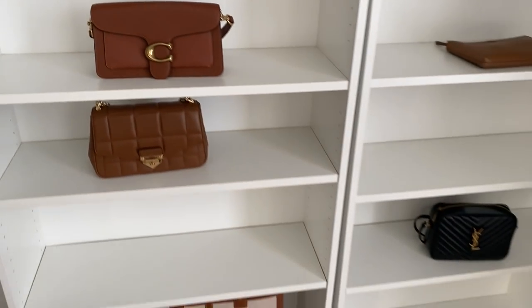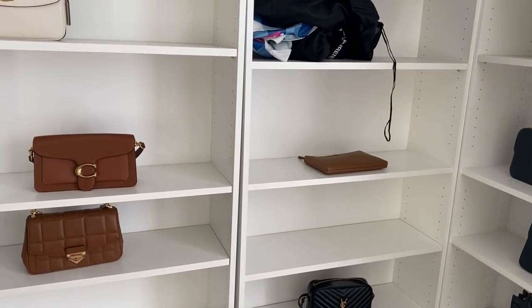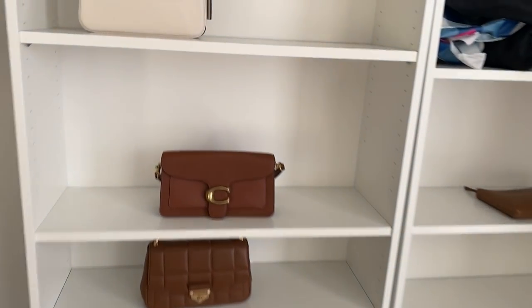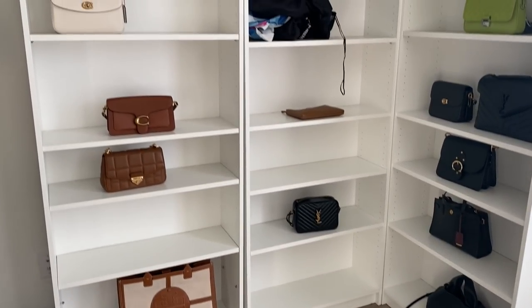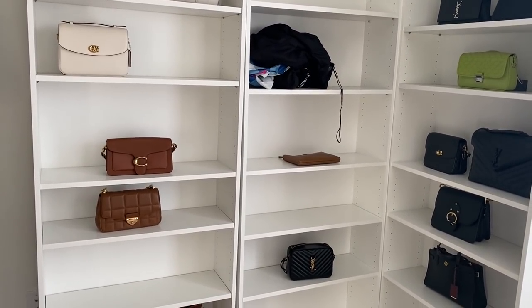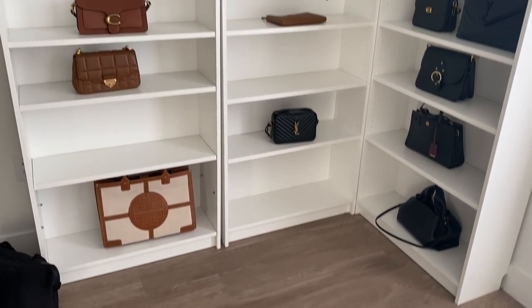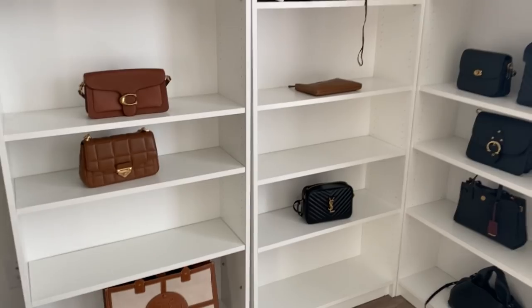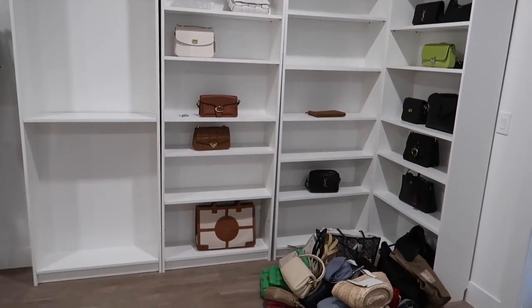I always tell people these Billy bookcases — I think I bought them when they were still $70 or maybe all $50. Literally for $150 you can have this shelving unit. I did have to buy extra shelves, which I think are $10 or $15 each. These shelving units will last you and they look really great as YouTube backgrounds. I'm excited to finally have extra space, and I'll show you how I organize it. I'm very excited — I'm about to take everything out.